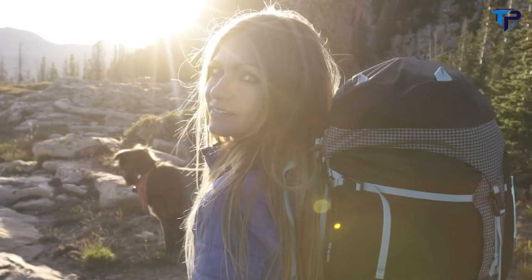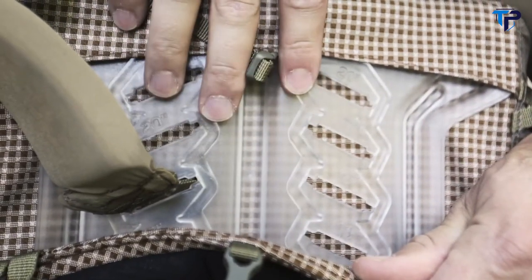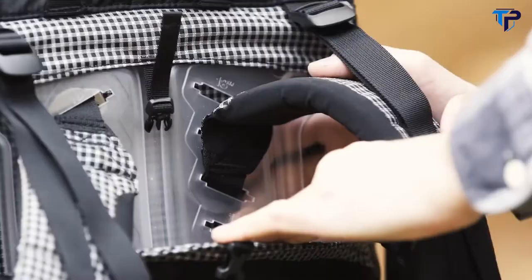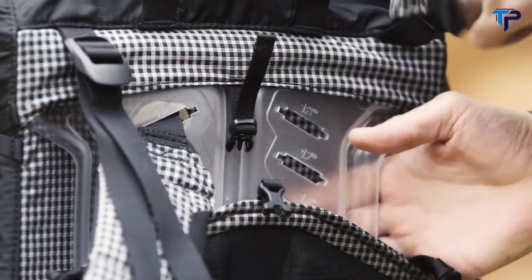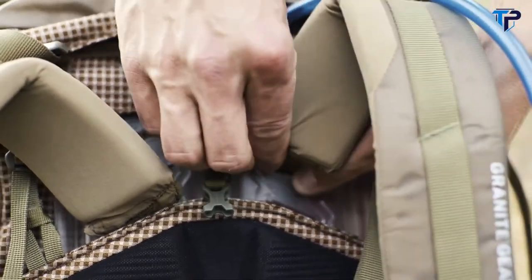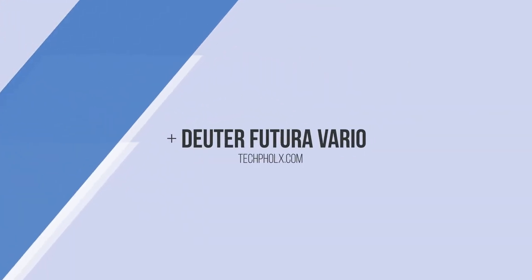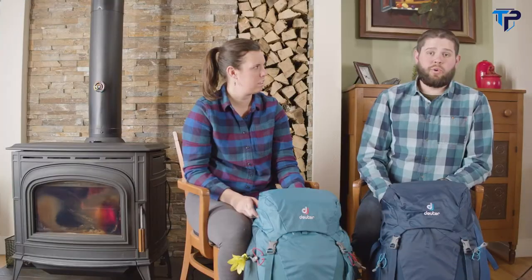The frame system is designed to fit you exactly. The frame has height specific adjustment points to lock in your torso size to achieve the perfect fit. Without removing it, slide your hand behind the frame and toggle the shoulder strap stainless steel connection point and reposition to your corresponding torso length. These are marked on the frame in one inch increments.